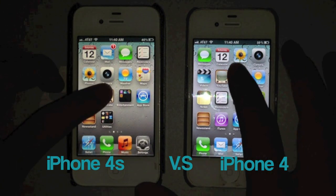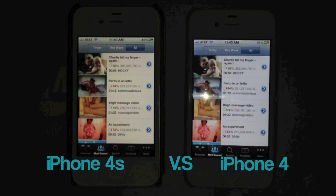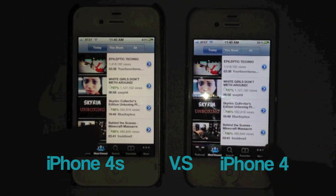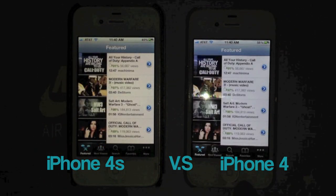Let's go ahead and open up YouTube. So a little bit faster than the 4S again. Let's go on Featured — same thing, a bit faster.